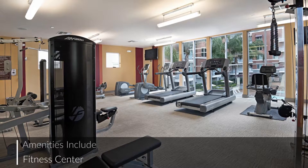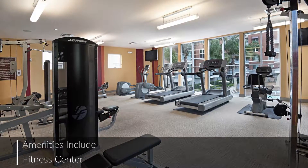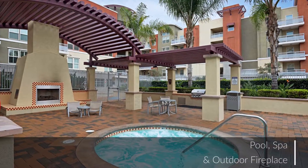The fitness center and beautiful common areas are nearby, making this a great place to lounge with friends or get in your daily workout.